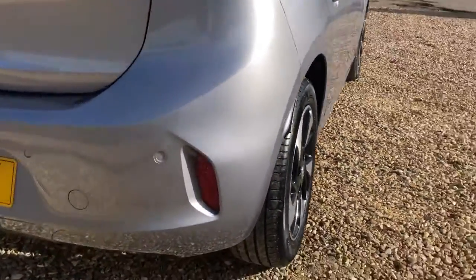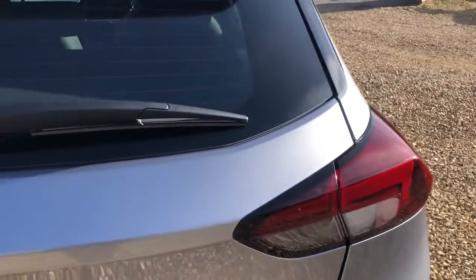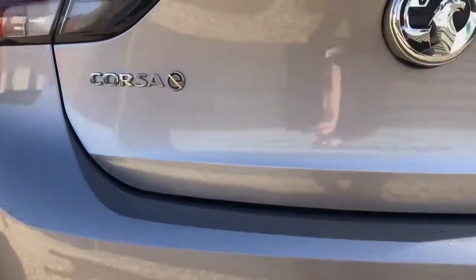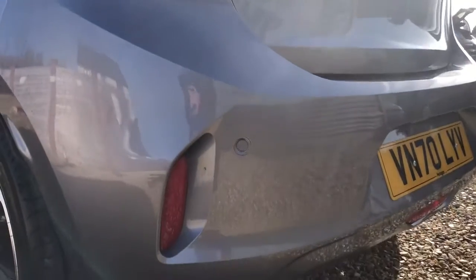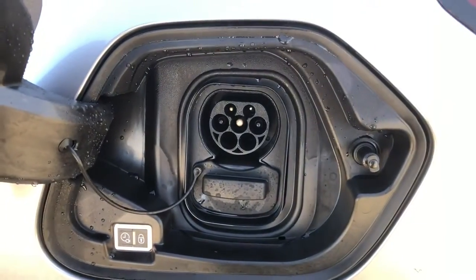Moving around to the rear of the vehicle — barely any stone chips at all; couldn't see any on my intensive walk around before doing this video. Nothing really noteworthy to mention on this one. The next MOT is in October 2023 and the next service day is in February 2023, so nothing to worry about for quite a while. Push behind here and there's your Type 2 as well as your CCS for fast and rapid charging.